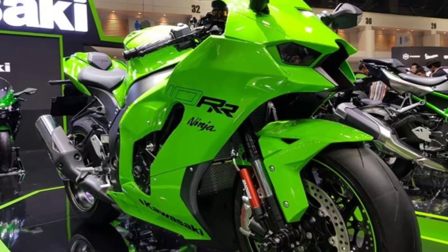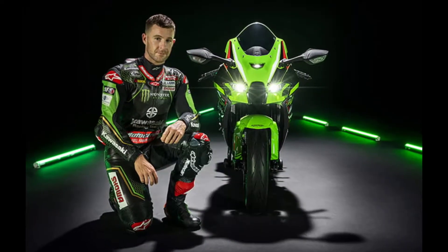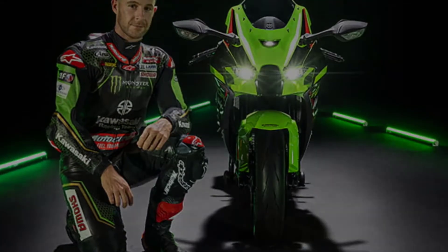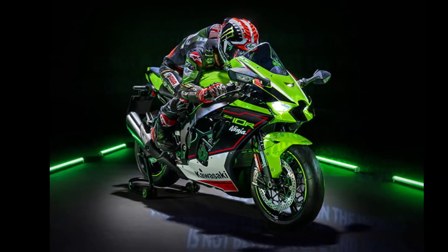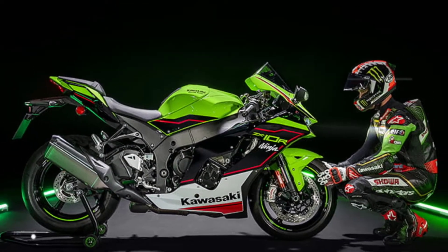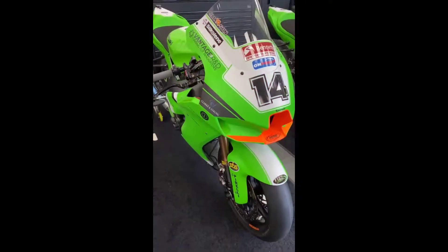Hello friends, welcome to this channel with another review video. We have freshly received the news that Skinner and Jackson confirmed that they have signed with FS3 Racing Kawasaki for 2021, and now they are the official Kawasaki Superbike team.